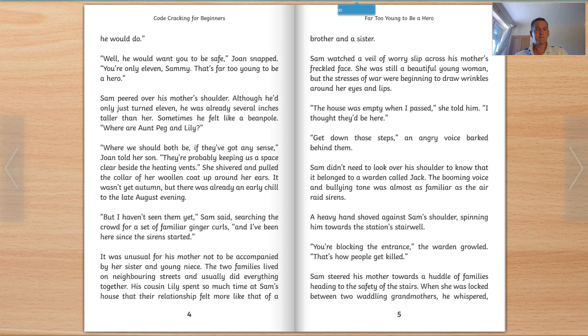'Where are Peg and Lily?' 'Where we should both be, if they've got any sense,' Joan told her son. 'They're probably keeping us a space beside the heating vents.' She shivered and pulled the collar of her woollen coat up around her ears. It wasn't yet autumn, but there was already an early chill to the late August evening. 'But I haven't seen them yet,' said Sam, searching the crowd for a set of familiar ginger curls. 'And I've been here since the siren started.' It was unusual for his mother not to be accompanied by her sister and young niece. The two families lived on neighbouring streets and usually did everything together. His cousin Lily spent so much time at Sam's house that their relationship felt more like that of a brother and sister.